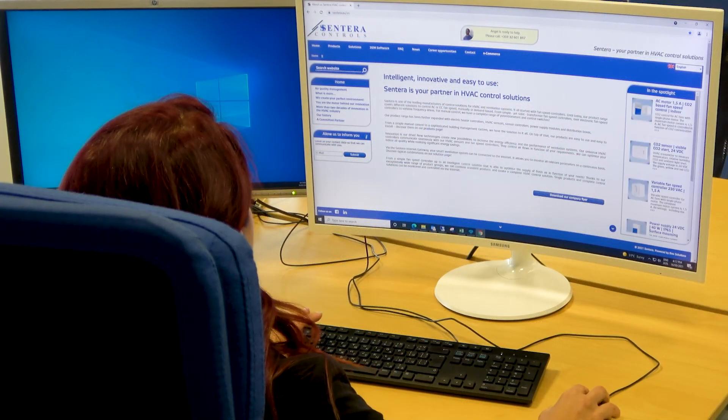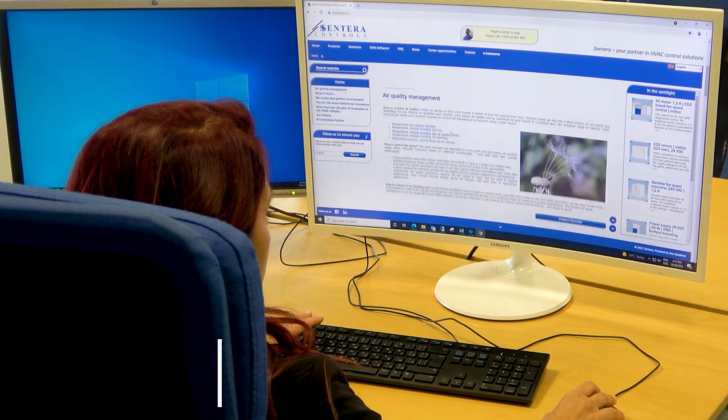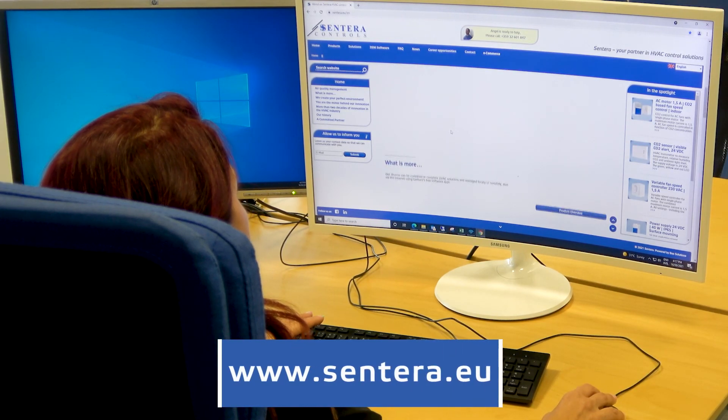In order to make as much information as possible constantly available, we are continuously working on the further expansion of our website at www.sentara.eu.